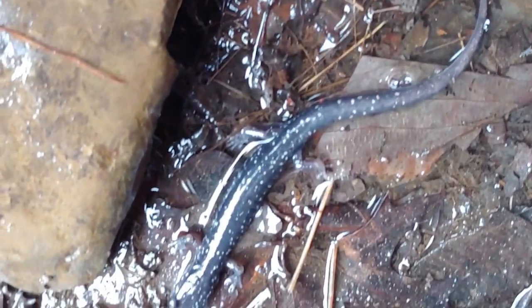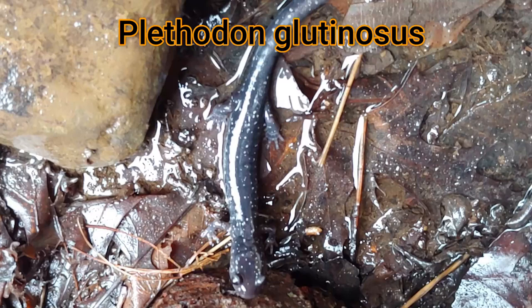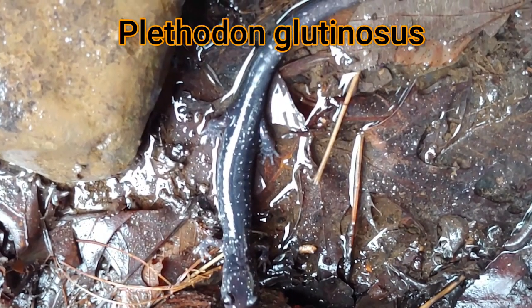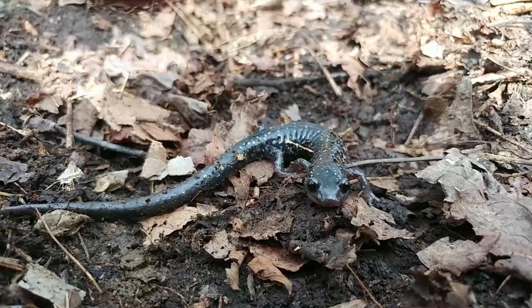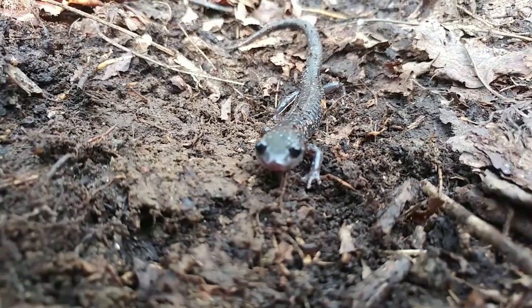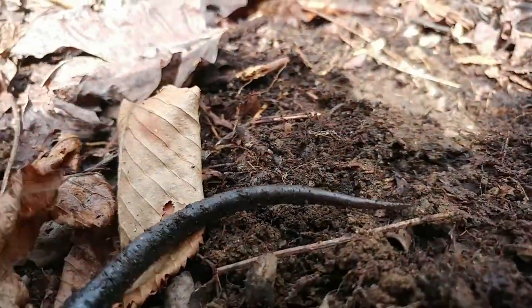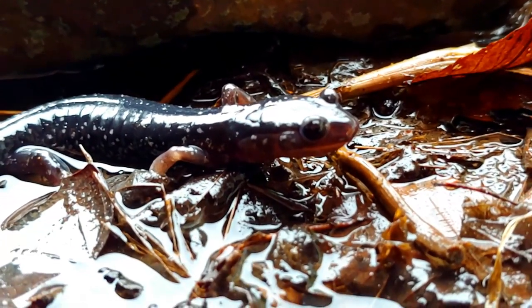The scientific name of this salamander, the northern slimy salamander, is Plethodon glutinosus. The word Plethodon comes from 'pleth,' which means a lot or plenty, and 'odon,' which means teeth — so its genus name means plenty of teeth. It refers to the tiny teeth that are inside its mouth. It's really harmless though and can't bite humans at all. Glutinosus refers to the slime it releases.